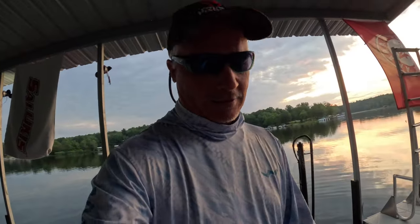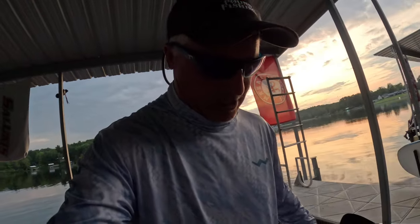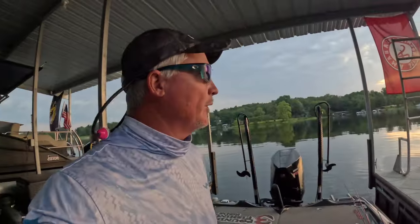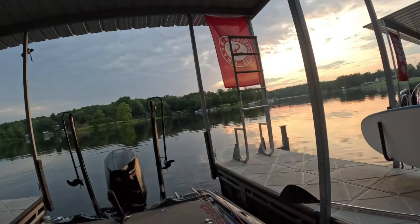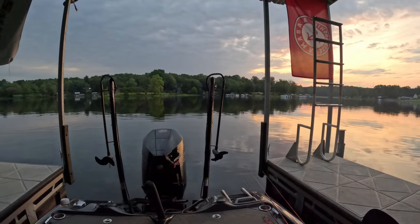Good morning guys, early in the morning we're gonna get started. We're checking it out, we got guide trips all week and today we're out there gonna be exploring new piles - piles that we know there's fish on. Just getting set up for the week because you gotta be prepped, right? Bright and early, beautiful morning, still water - that's what we're doing guys, come on.